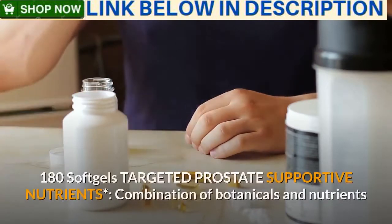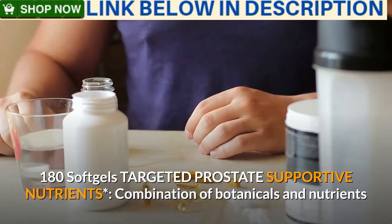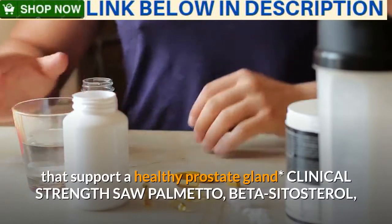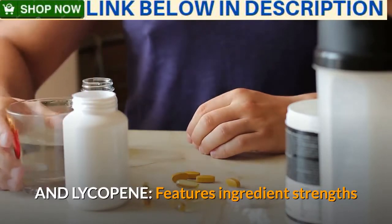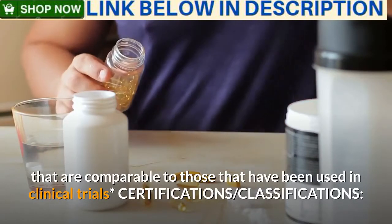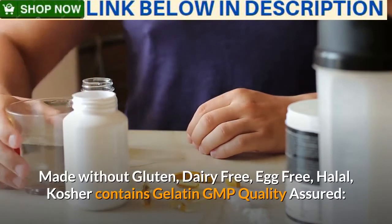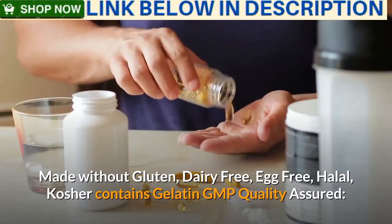Targeted prostate supportive nutrients — a combination of botanicals and nutrients that support a healthy prostate gland. Clinical strength saw palmetto, beta-sitosterol, and lycopene features ingredient strengths that are comparable to those used in clinical trials. Certifications and classifications: made without gluten, dairy-free, egg-free, halal, kosher, contains gelatin, GMP quality assured.